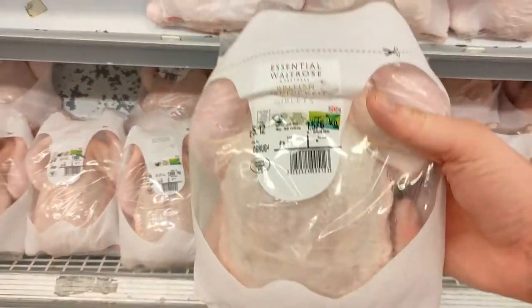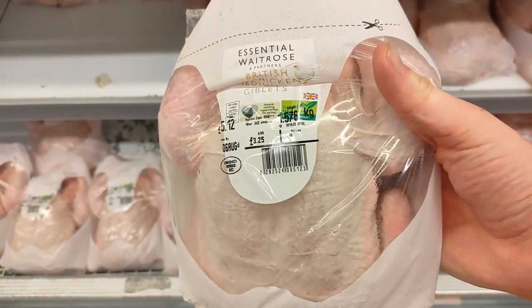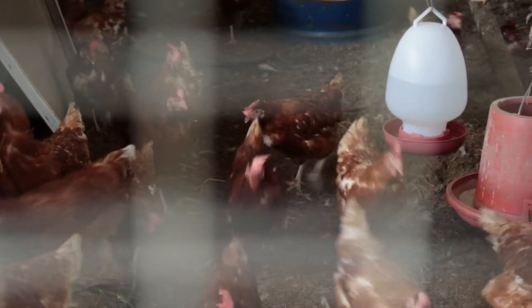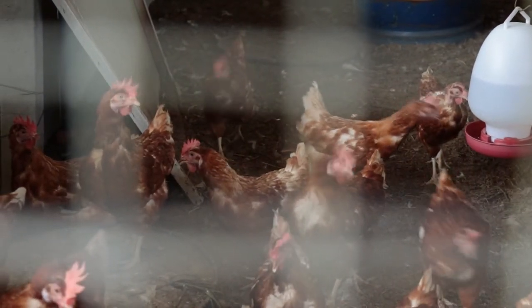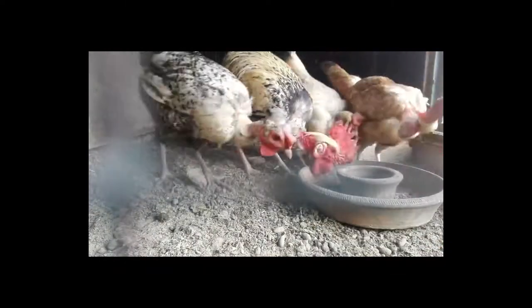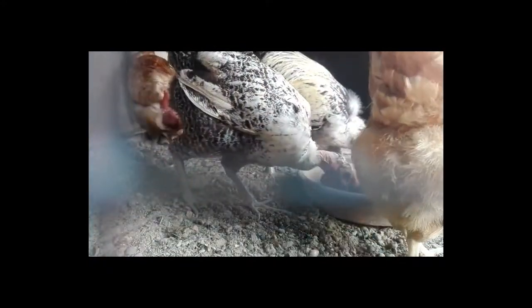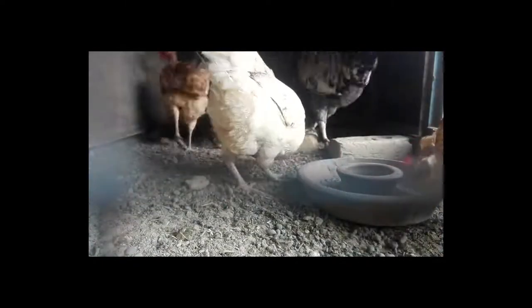Let's start with the essential range at Waitrose. I want to take my hat off to Waitrose — their chickens, even at the bottom end, have very high welfare standards. They are fed non-GM feed, usually corn and soya, which is very important to me. They also use 20% more space compared to the industry standard, and they don't use beak trimming, which is very cruel.